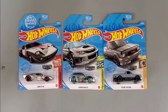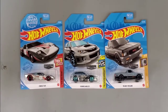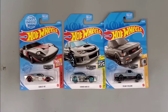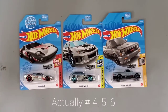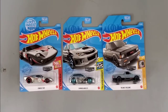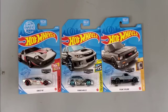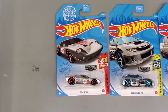Hey guys, welcome to the channel. Today we have the three Zymax vehicles that just came out at Walmart. These are Walmart exclusive vehicles — number five, number six, and number seven. We got the Ford GT40, a Subaru WRX STI, and a GMC Cyclone. The unique thing about Zymax is they are all metallic, and we'll take a closer look.